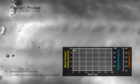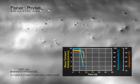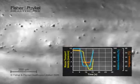Mucus velocity is in yellow, temperature in orange, and humidity in blue. You can see the drop in temperature and humidity quickly causes a drop in transport velocity. Transport velocity is restored when temperature and humidity return to normal.